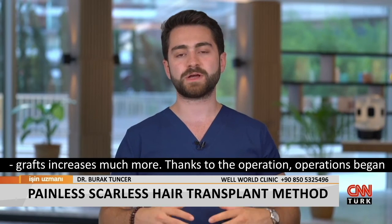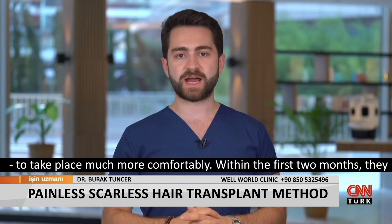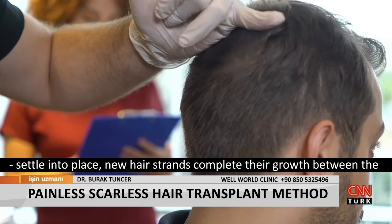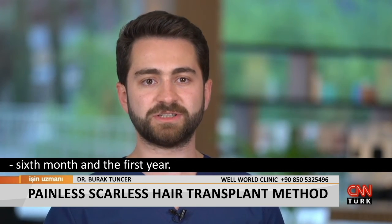Thanks to the operation, procedures began to take place much more comfortably. Within the first two months, the grafts settle into place, and new hair strands complete their growth between the sixth month and the first year.